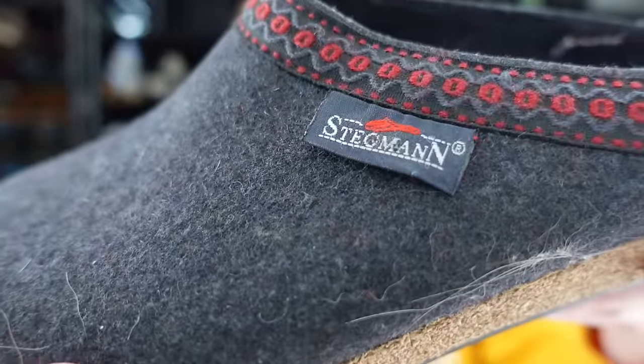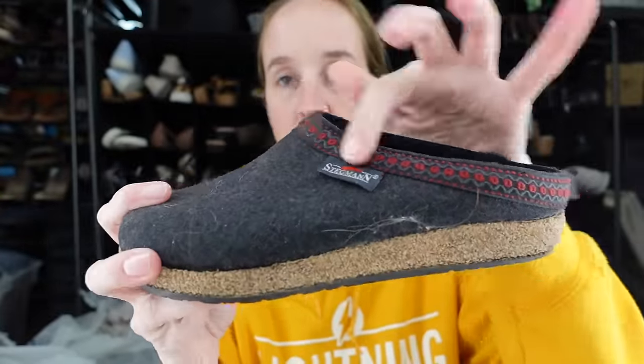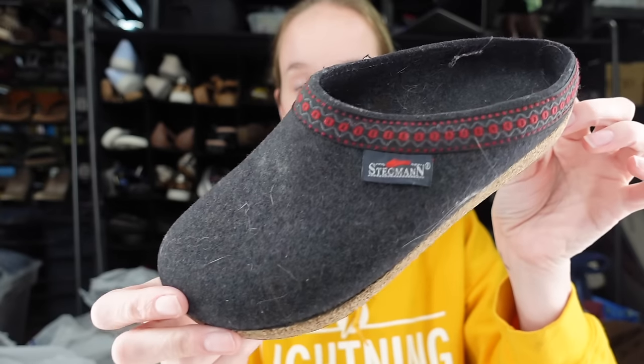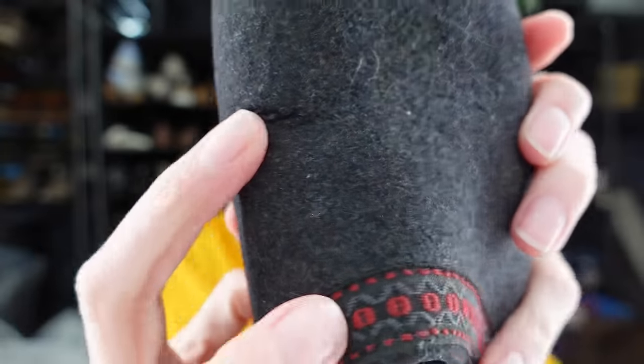Next we have a pair of clogs. The brand says Stegman. These are like wool slippers slash clogs — they remind me of the UGG Tasman shoes. They're a size 7 and the sell-through rate on these is great on eBay. They look like they've barely been worn. This one has a slight little mark, but I don't think that's really going to affect the value too much. So excited about these.